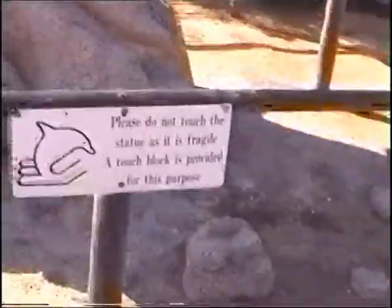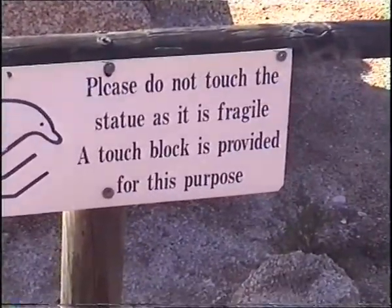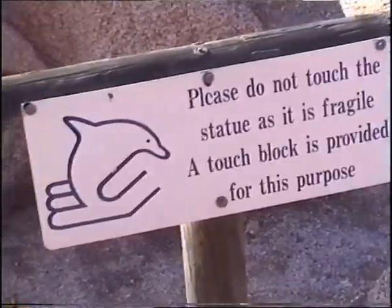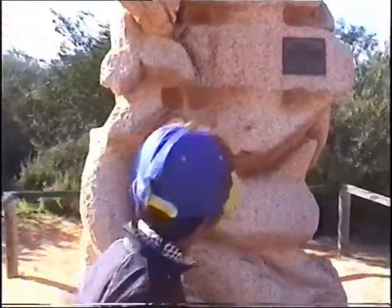It won't fall apart. Yes it will. Look here. Please do not touch the statue as it is fragile — a touch block is provided for this purpose. No, I can't touch it. You can't. Look. I just touched it.